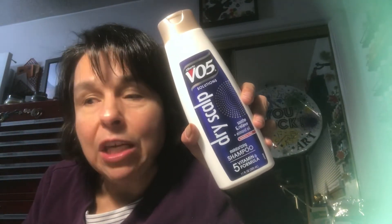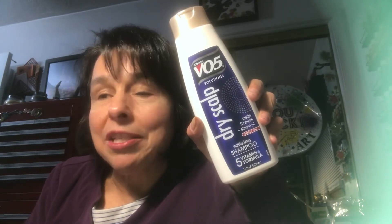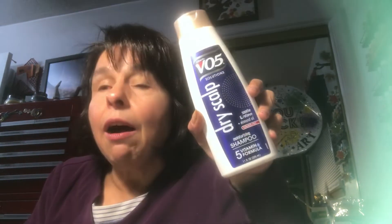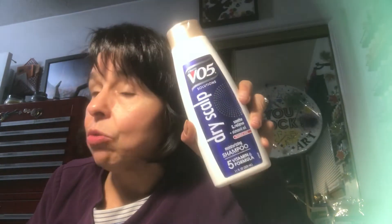One more item — I picked up a bottle of VO5 moisturizing shampoo. Chris from Widow Mom Raising Two Sons hauled this and says they use it and love it, so I'm going to give it a try. I need moisture in my hair! If you haven't subscribed to her channel, please do — you will love it.